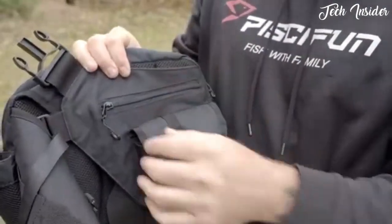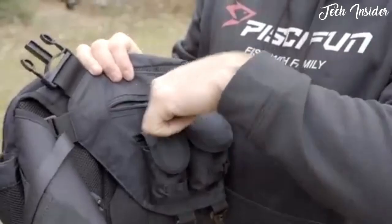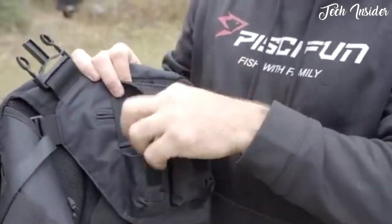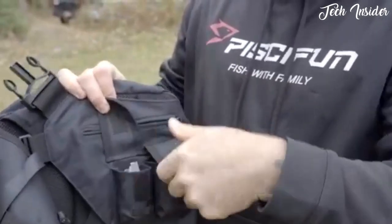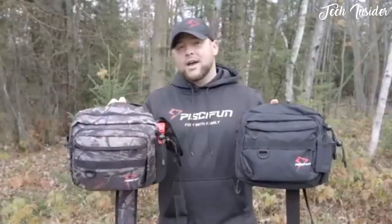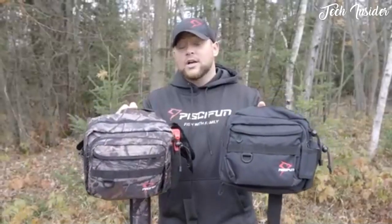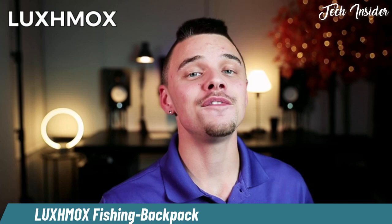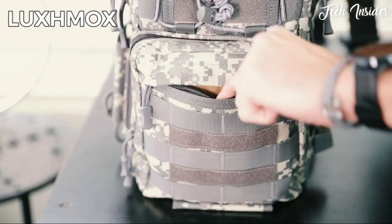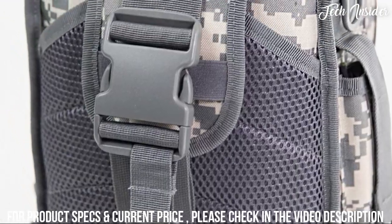There's a zipper pocket for extra storage as well as two smaller pockets on the front — I've got some extra jigs in one and some bait in the other. The PC Fun sling bag comes in multiple different colors, so whether you're fishing or hiking, this bag has you covered.